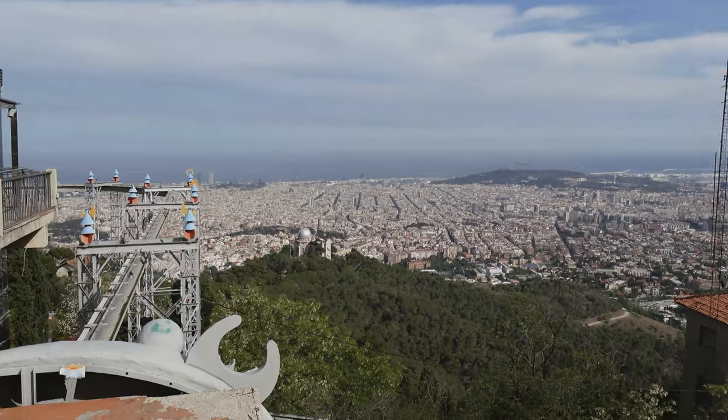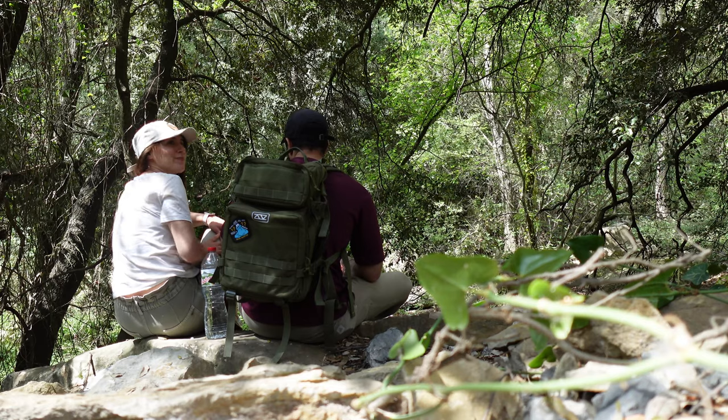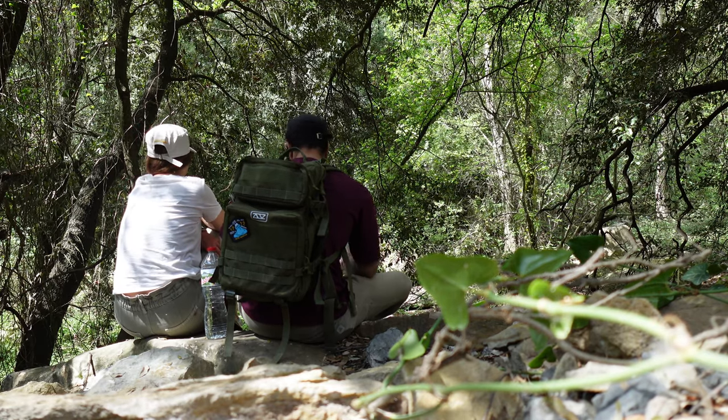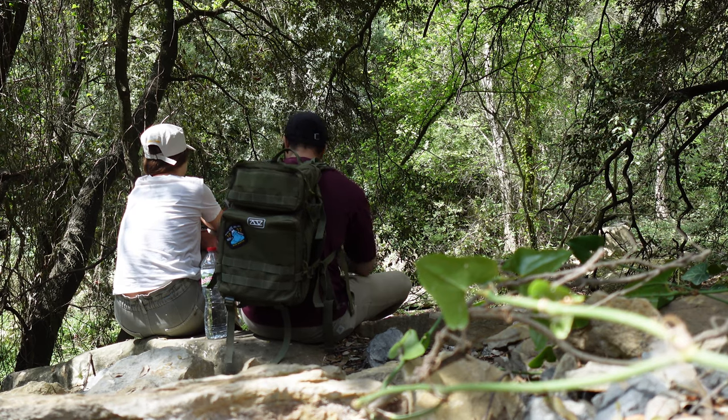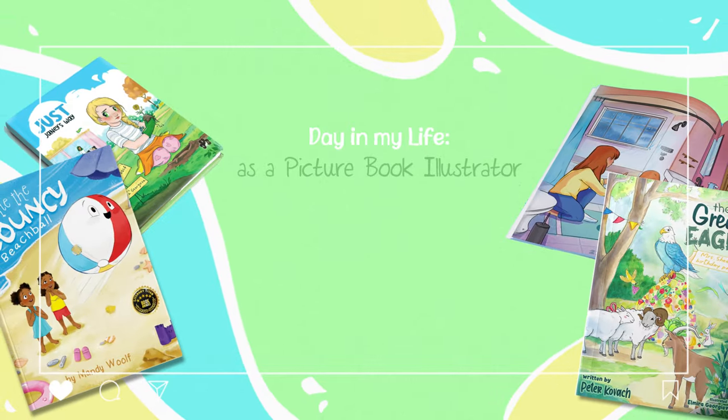Hello and welcome to my channel. I'm Ellie and I'm a children's book illustrator living in Barcelona with my two cats and my partner. If you're curious to know what goes into a workday of mine, then welcome to a day in my life as a picture book illustrator.